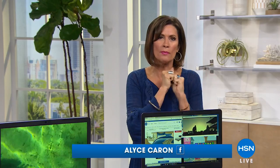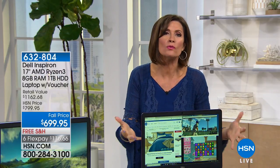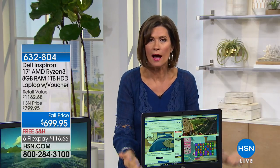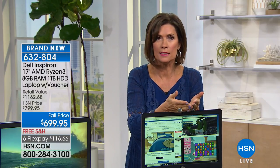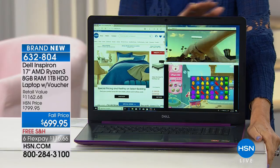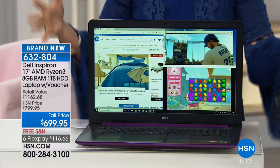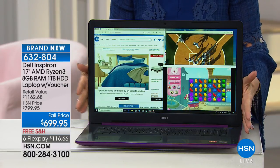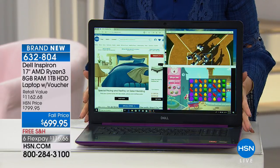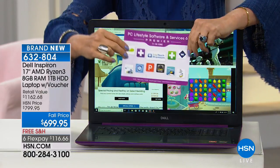Happy Sunday! Maybe you're going to get on your computer and see what's going on. We have the perfect way for you — something that will truly be the centerpiece of your life, because that's what our computers have become: the hub, the brains of our entire home and life. This is from Dell, and we have not been able to bring you a 17-inch Dell laptop in the longest time — it's the first one of the year.